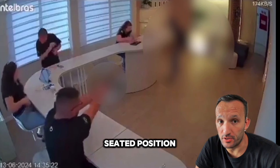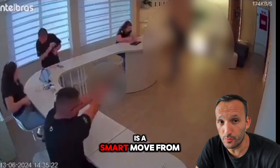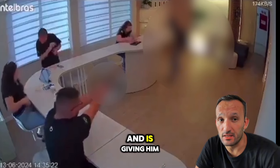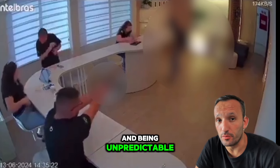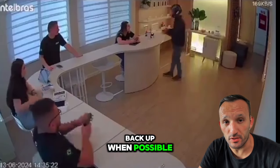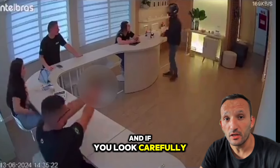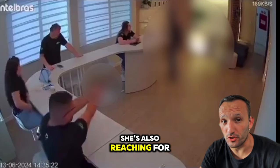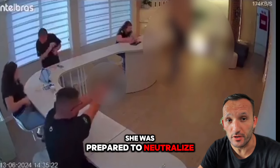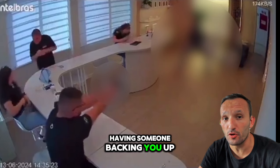Shooting from a seated position with his back against the chair for stability is a smart move from the clerk, as it minimizes extra movements and gives him the advantage of speed and being unpredictable. The fourth lesson is about the importance of team backup when possible. If you look carefully, the woman next to the clerk is also reaching for a concealed firearm. Had the clerk missed, she was prepared to neutralize the threat, showing the importance of having someone backing you up.